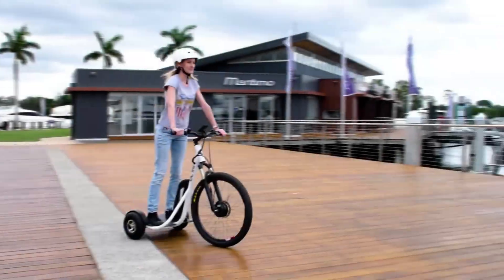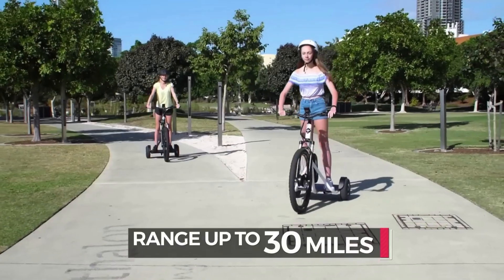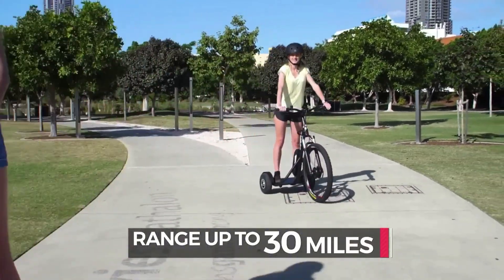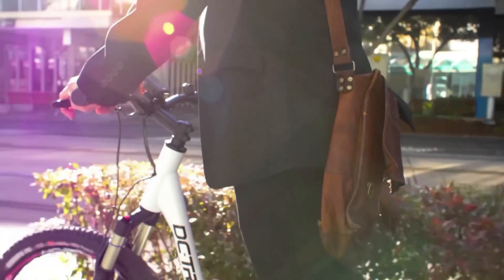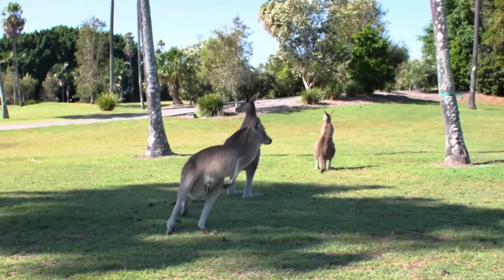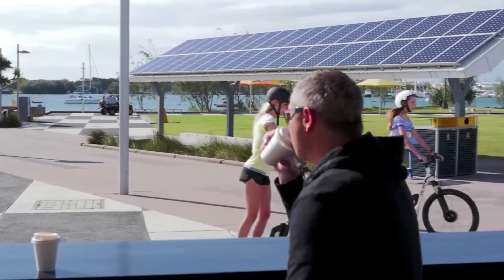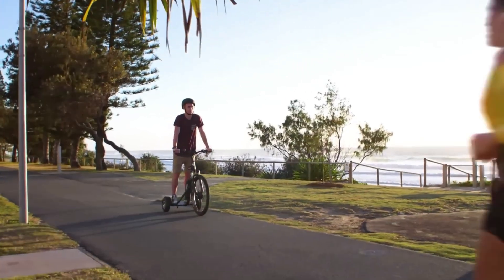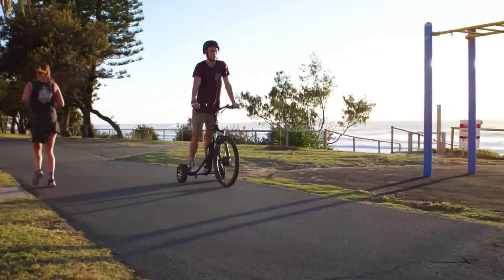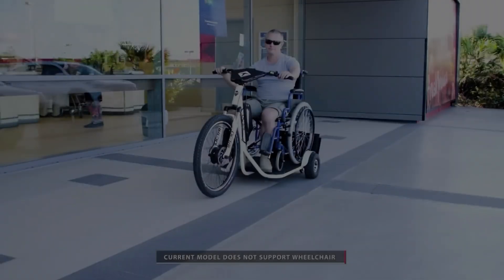The DC Dry is perfect for short trips, recreational rides, and running errands. Its compact size and lightweight design make it easy to store and transport, while its innovative design and exceptional performance make it a standout in the e-mobility market. Whether cruising around town or exploring local trails, the DC Dry Electric Trike is an excellent choice for those seeking a unique and sustainable transportation solution.